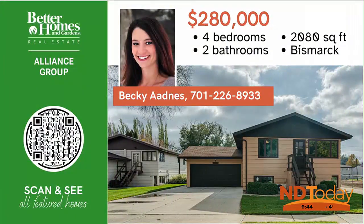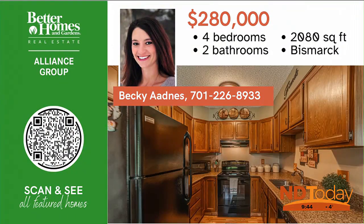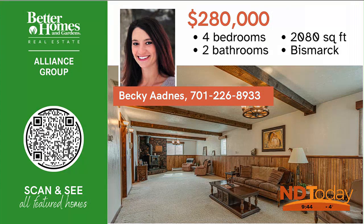Welcome to this one-owner home in a convenient location on a large lot. There are board counters in the kitchen and a wood burning fireplace in the huge family room.